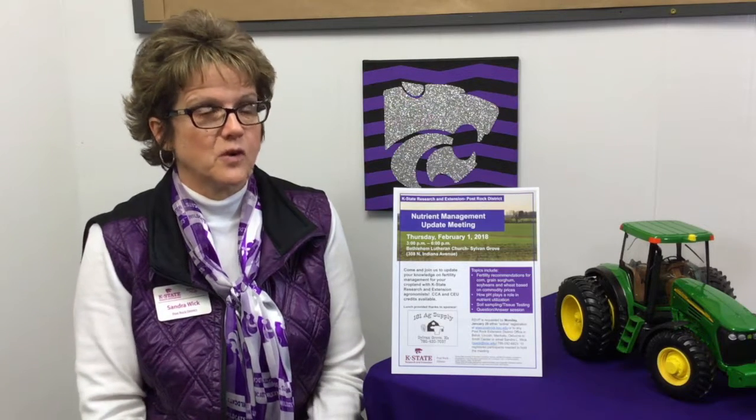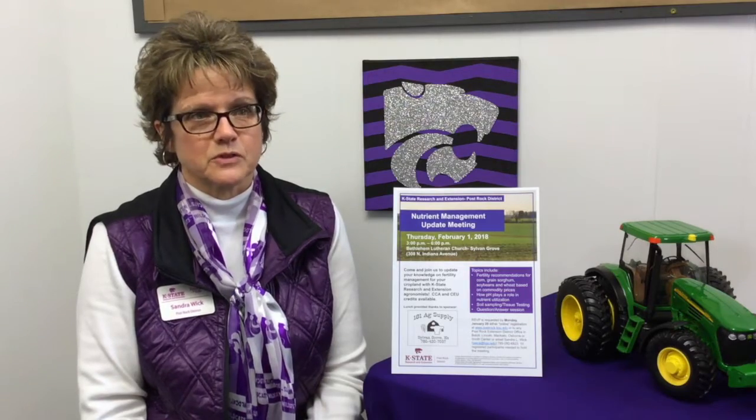Be sure to bring all your questions to the workshop, as we'll keep it very informal so you can ask myself or our agronomists from K-State Research and Extension. There is no cost for the workshop. However, we do request RSVPs by Monday, January 29th, either online at www.postrock.ksu.edu or to any of our Post Rock Extension District offices in Beloit, Lincoln, Mercado, Osborne, or Smith Center.